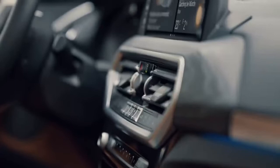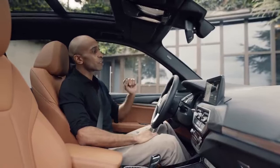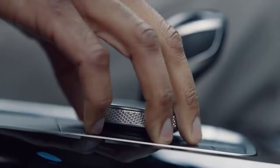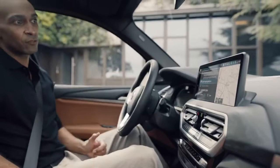Another significant update worth mentioning is the now bigger optional 12-inch center information display. On this bigger screen is where all the new features of the BMW operating system and the BMW ConnectedDrive services come to life, besides the digital instrument cluster display and the optional head-up display. For example, the ever-improving navigation with BMW Maps — it's really easy to use and it helps you find public charging stations, adding useful detailed information.